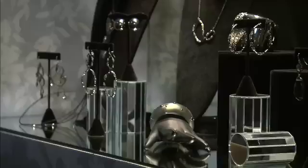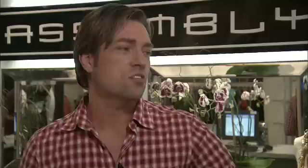I also carry a lot of things that are very affordable. We actually have the largest selection of 12th Street by Cynthia Vincent. It's very fresh, very fun, yet sophisticated and elegant, too. We carry Trina Turk — I try to buy it where it's a little bit sexier, a little bit younger.